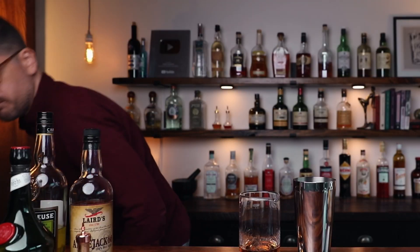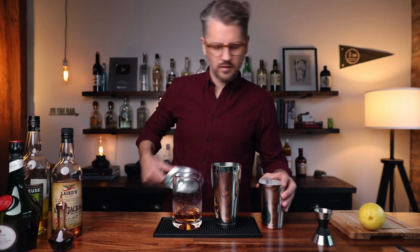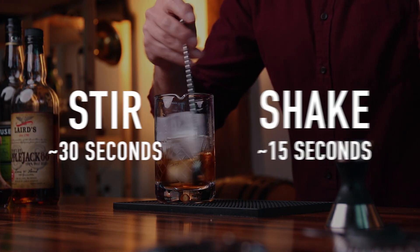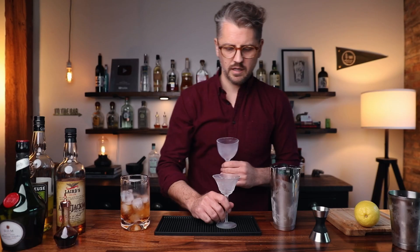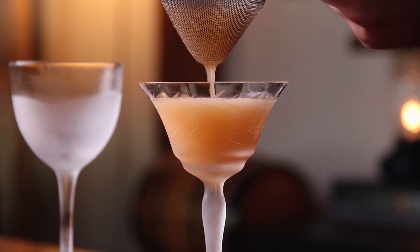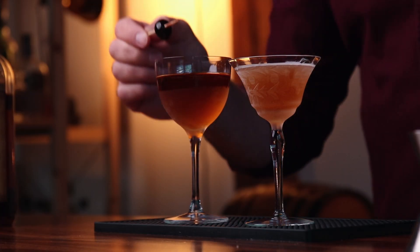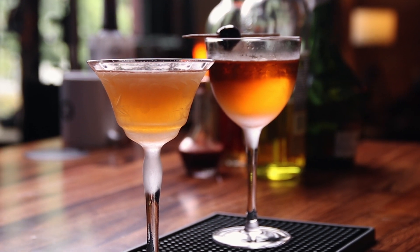Now we can add ice. We'll practice our multitasking — start stirring first because it's going to take a little bit longer, about 30 seconds, and we're going to shake this for about 15 seconds. That gets nice and cold on your hand. Grab your chilled glassware — both are served up. The original version: double strain right into the glass, no garnish for this one. Strain the contemporary into another cocktail glass. The contemporary Widow's Kiss gets a cherry, and there we have the original and the contemporary version.